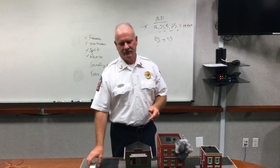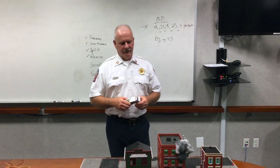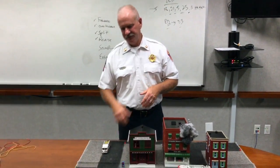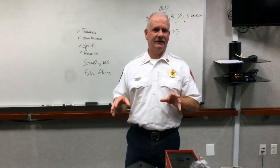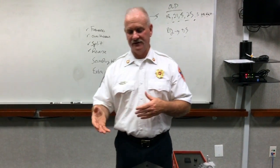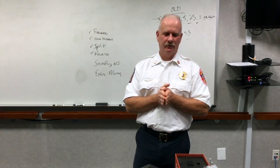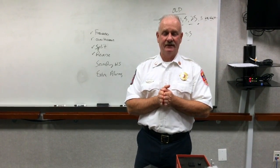In this segment we want to talk about secondary water supply. In our response policy we generally think about that being the third engine. Let's discuss some considerations that have to occur. We know our response order — the third and the fourth engine are expected to work together to get a secondary water supply, and what does that mean?